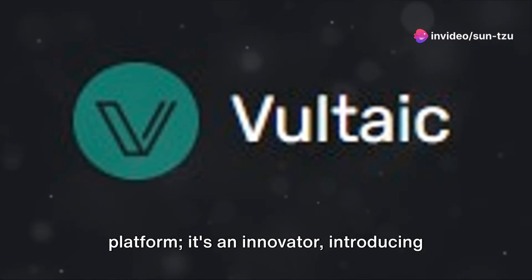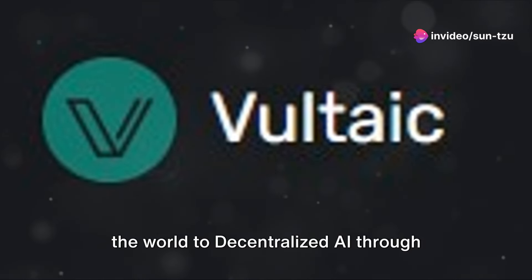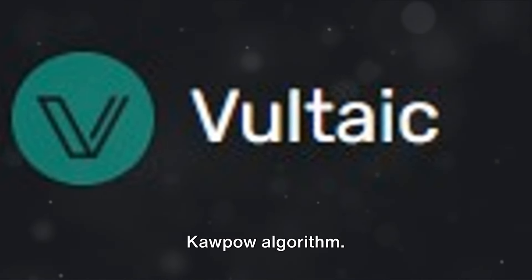Vultaic is not just another blockchain platform — it's an innovator, introducing the world to decentralized AI through advanced ASIC FPGA resistance and the Kaopau algorithm.